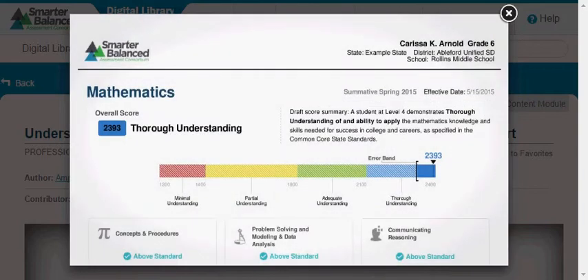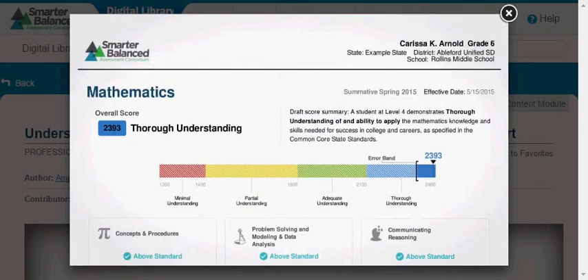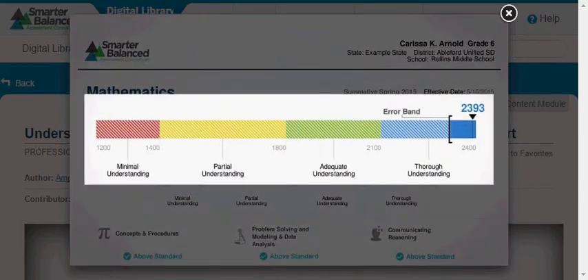The first page shows Carissa's performance on the mathematics assessment. At the top left, the report displays her overall score, 2393, and the achievement level that this score represents: Thorough Understanding. Achievement levels reflect student progress toward college and career readiness. Below the date is the achievement level descriptor, a statement that provides further information on the student's achievement level. The color-coded bar in the center shows Carissa's overall score on a continuum of all possible scores. The error band indicates a range of possible scores that your student would likely achieve if he or she were to take the test multiple times.